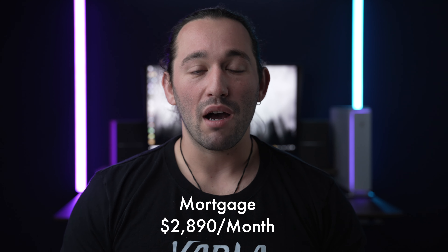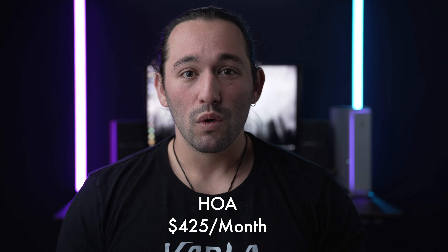If you are deciding to buy something, my townhome's mortgage is actually very close to what we were both paying for rent. My mortgage right now is about $2,890 a month plus an HOA of about $425, so we're looking at $3,315 just for mortgage and HOA as a recurring monthly expense.